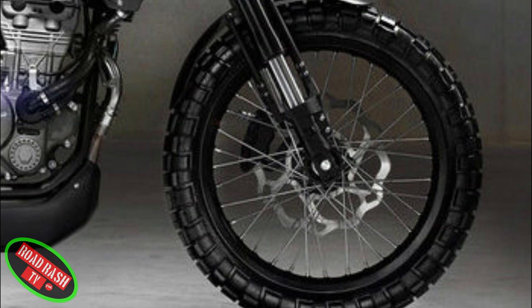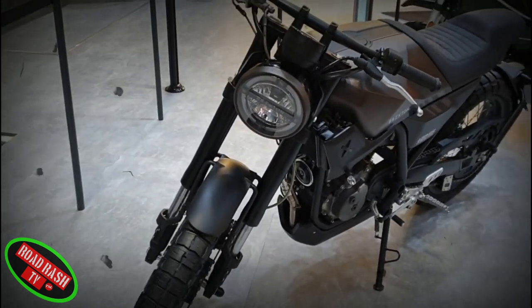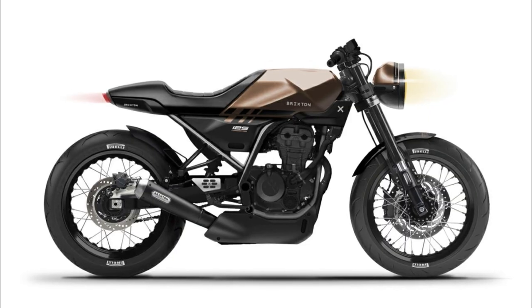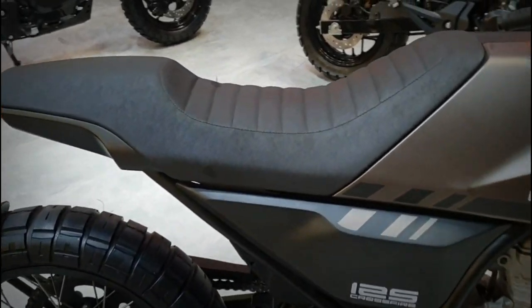Key parts like its upside down forks, radial front brake calipers, aluminium swing arm and LED headlights make this bike an interesting entry into the 125 retro scene. Brixton says that detail specs will be announced near the Crossfire's release date, but to us it already looks like a tempting proposition to the learner-legal retro market.